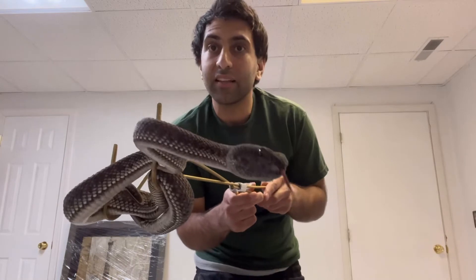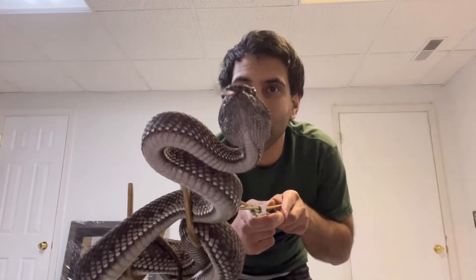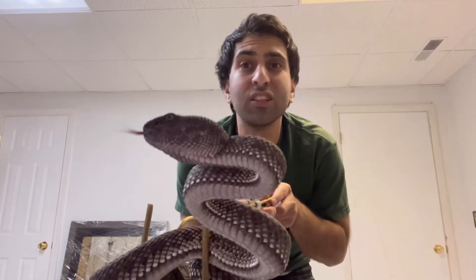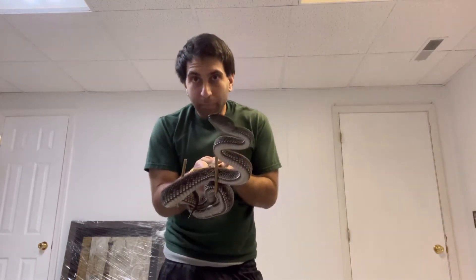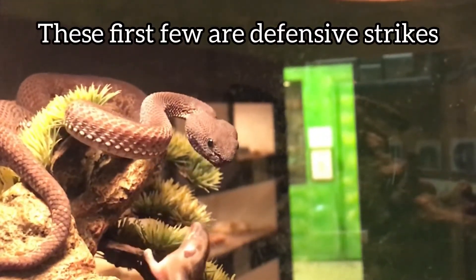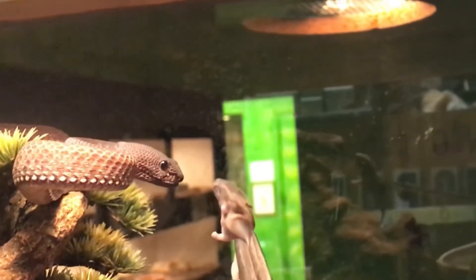Since they're in the mangroves, a lot of people find them from boats riding along the water. The prey they eat — little lizards, frogs, small mammals — they're opportunistic, sitting and waiting to take whatever they can get. Being arboreal, they can't afford to lose their prey, so they'll bite and hold on. Unlike terrestrial species that bite and release, arboreal snakes hold on and keep injecting venom.